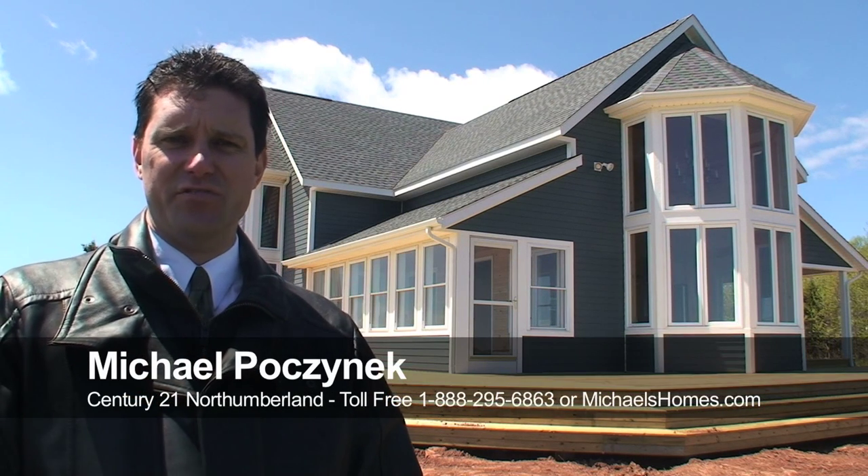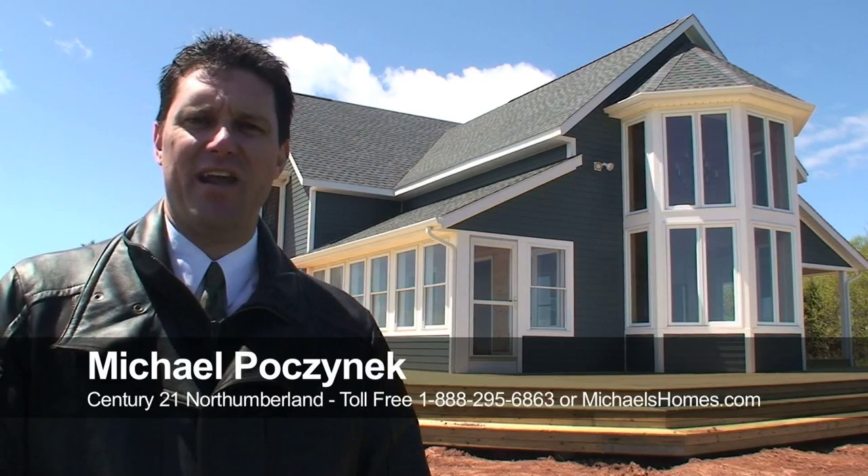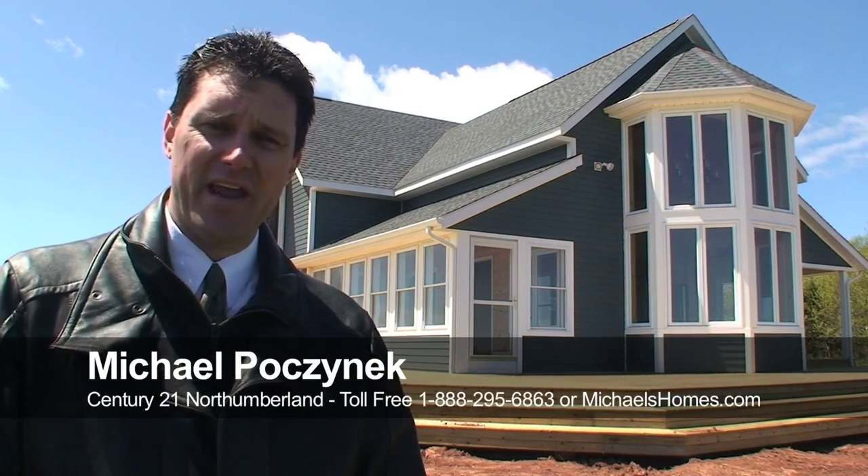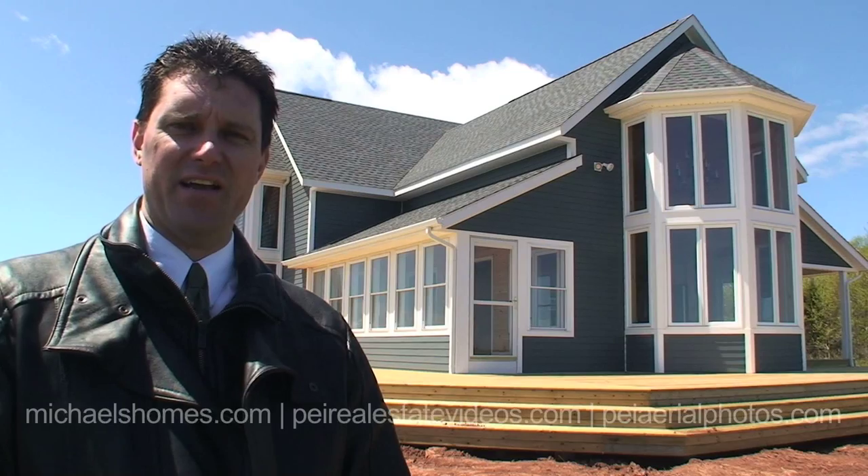Hi there, I'm Michael Posnick with Century 21 Northumberland and today we're looking at a fabulous brand new home right on the waterfront located in Sunbury Cove Estates, probably one of the best locations on the island. Information can be found at sunburycove.com.